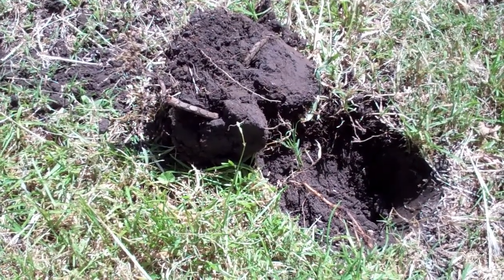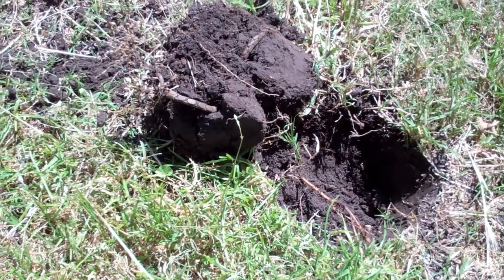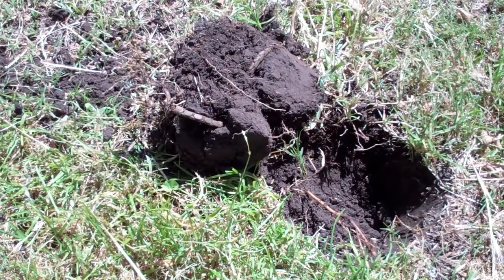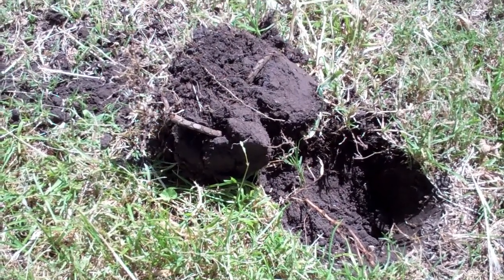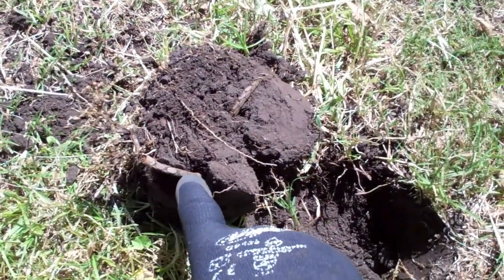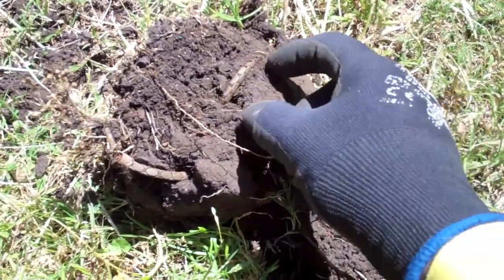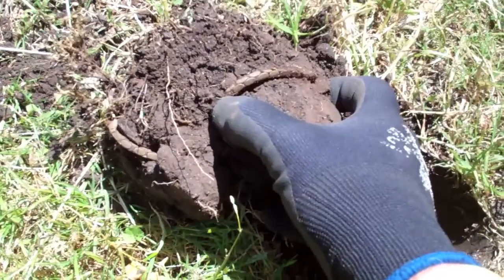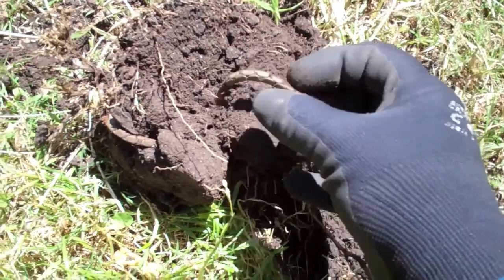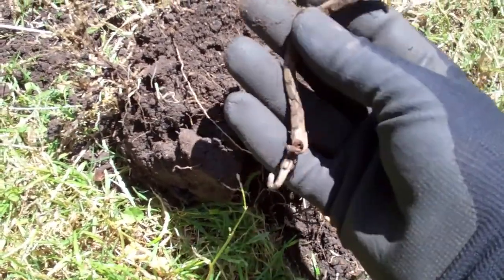All I can say is dig everything — if you're not sure, dig. I got a real shocker of a signal, scratchy and horrible, jumping around 28, 32, 34. I wasn't going to dig it, but I thought no, you've got to have a look. And look what I found — this is why it was probably scratchy. Have a look at how long this thing is and what condition it's in.